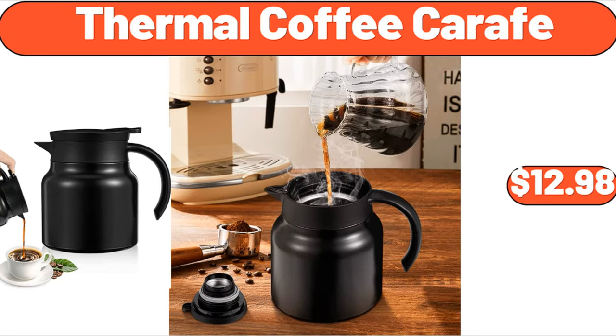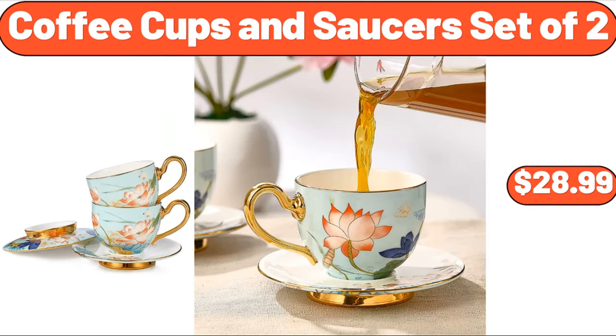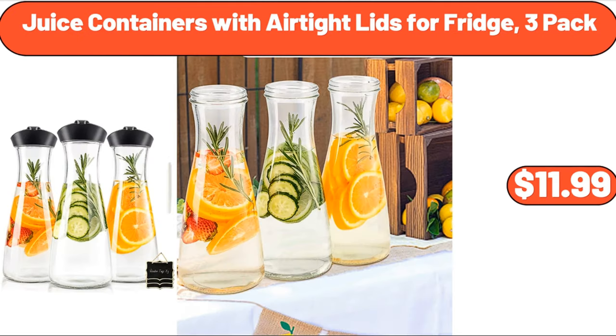Thermal coffee carafe, $12.98. Vacuum storage bags, 8-pack, $11.99. Coffee cups and saucers set of 2, $28.99. Juice containers with airtight lids for fridge, 3-pack, $11.99.